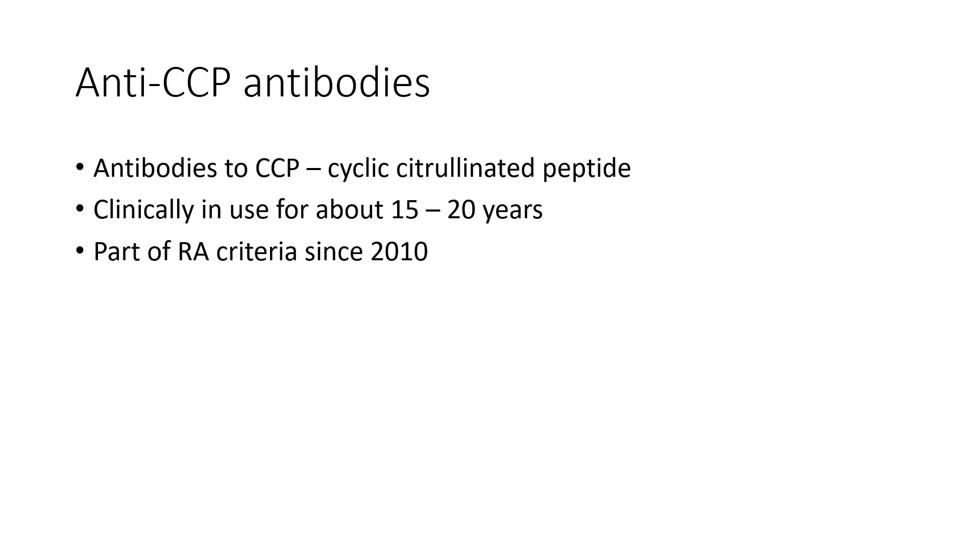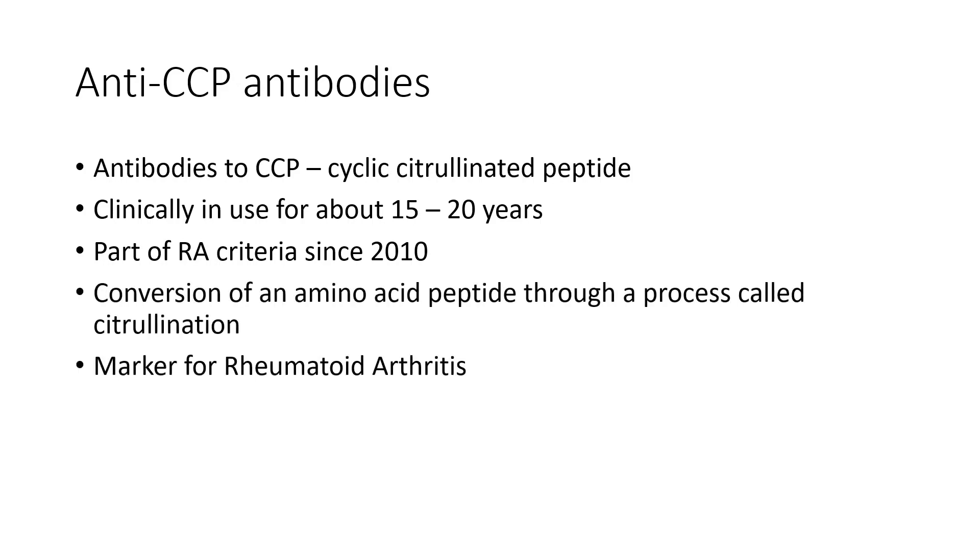This is a relatively new antibody. It's been used for testing clinically for about 15 to 20 years now, since 2005 or 2010, depending on where you are and when labs start to update. It's been part of the criteria to consider when diagnosing rheumatoid arthritis since about 2010. The anti-CCP antibody refers to conversion of an amino acid peptide in the body — a protein — that converts improperly through a process called citrullination, and this can be a marker for rheumatoid arthritis.